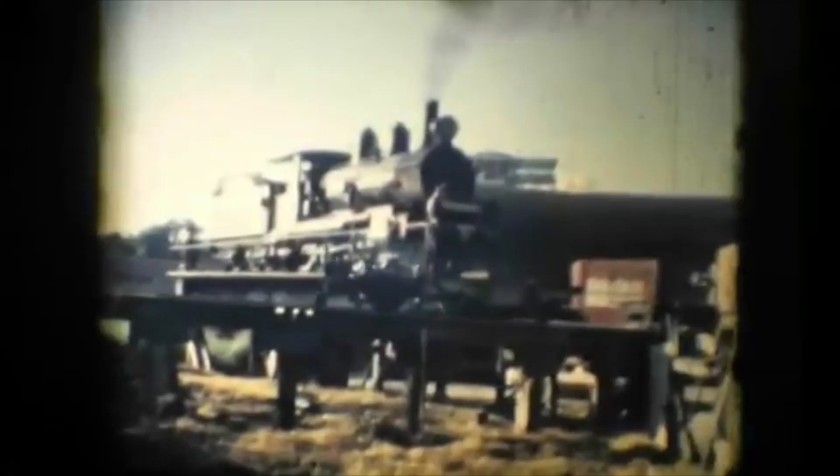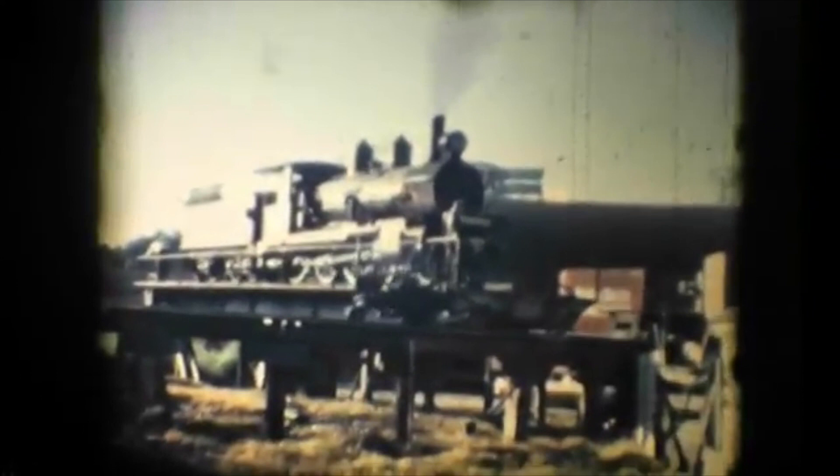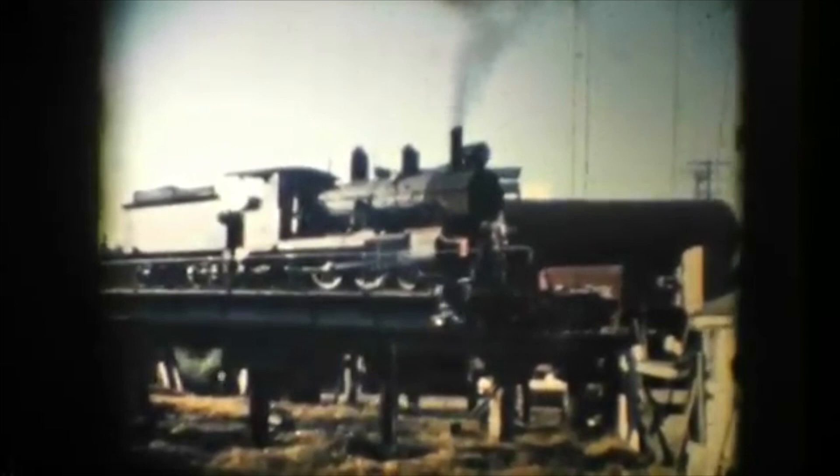It was built in 1914 at the foundry and came into service in 1915, just around about when we were landing at Gallipoli. We're very lucky to have it. It's the only remaining C16 Queensland class in existence, as well as the last locomotive to come out of the Toowoomba Foundry.